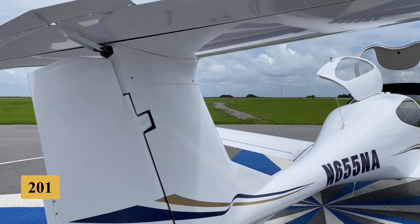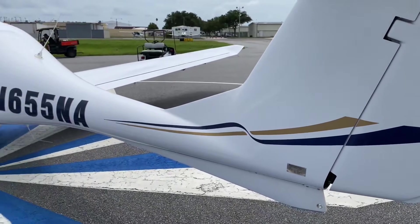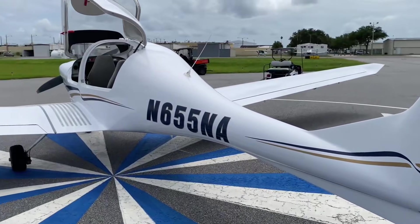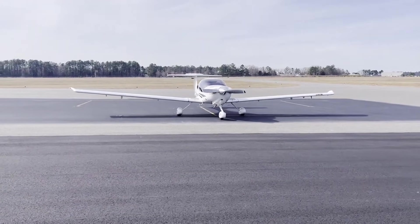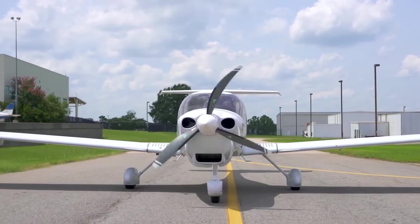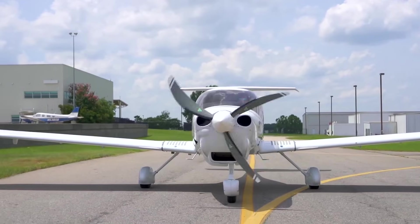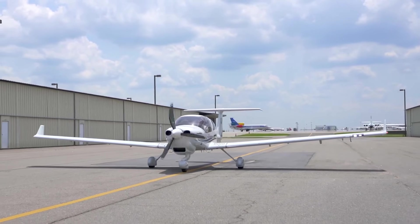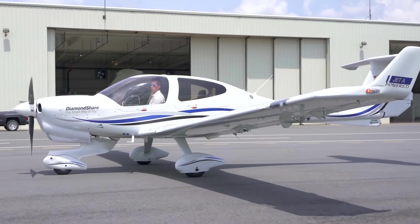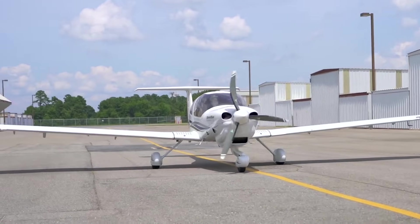The NG model replaced the traditional Lycoming gasoline engine with a more fuel-efficient diesel engine, which not only offered better fuel economy, but also allowed the aircraft to utilize Jet-A fuel, which is cheaper and more widely available globally than Avgas. The switch to a diesel engine also brought about improvements in range and endurance, enhancing the aircraft's appeal for cross-country flights.